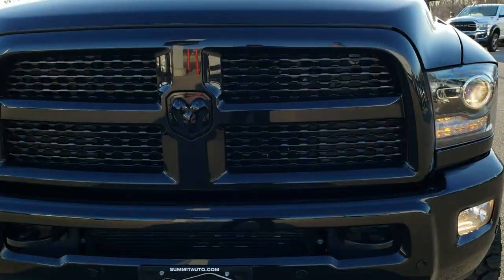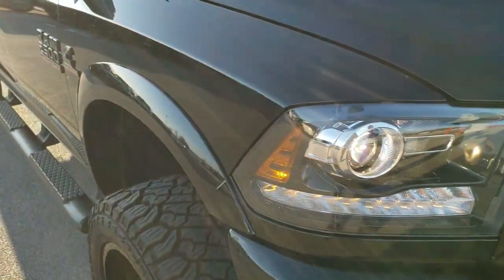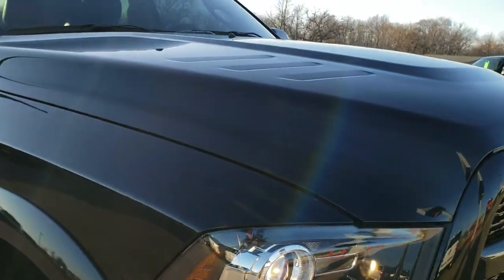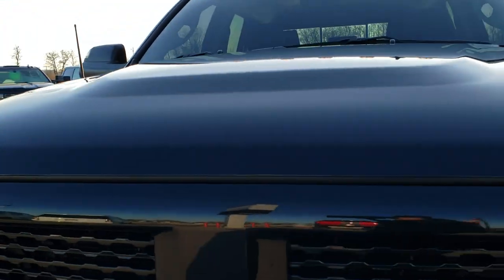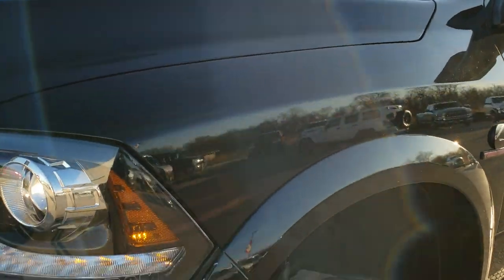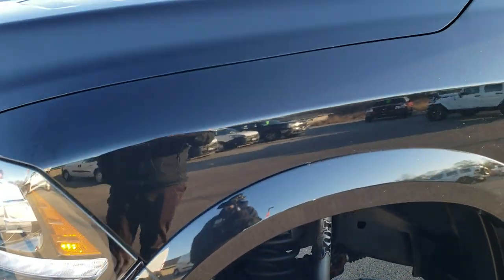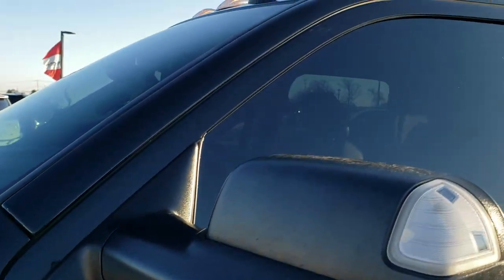Today we are checking out this super clean 2017 Ram 2500 Mega Cab Short Box. This truck has the 6.7 liter Cummins diesel and has been fully safety inspected by our service shop. It has a fresh oil and filter change, all the fluids have been checked and topped off, and the truck has been gone through mechanically 100% and is 100% ready to go.